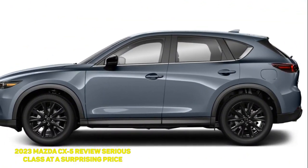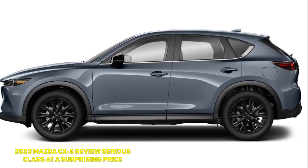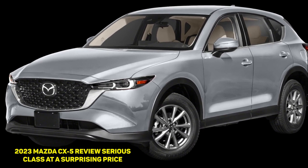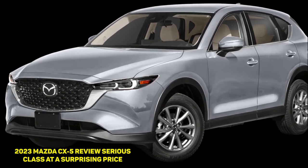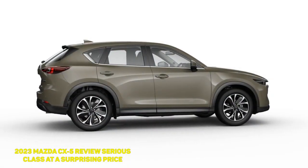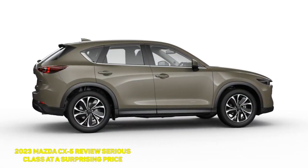Generous material choices extend to the back seat too, with soft plastic adorning the tops of the doors. Even the gauges and infotainment UI are pleasantly minimalist and look very high-end. Purely on aesthetics, I think Mazda software is among the prettiest looking systems out there.